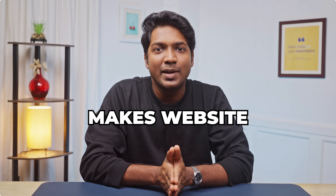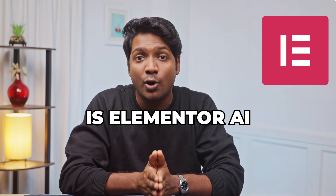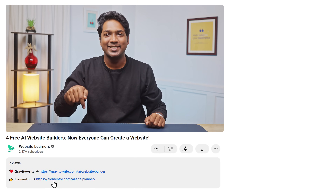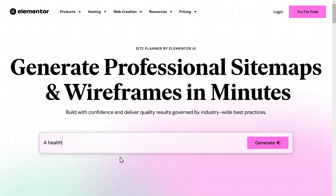GravityWrite makes website building super easy and everything works seamlessly. The next AI website builder on the list is Elementor AI Site Planner. To see how it works, click the link in the description and it'll take you to this page. Here, describe what your business does and click Generate.